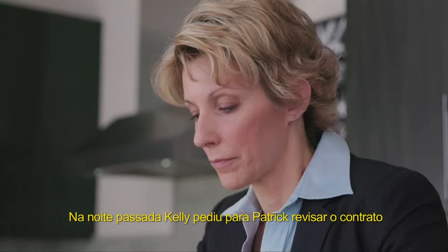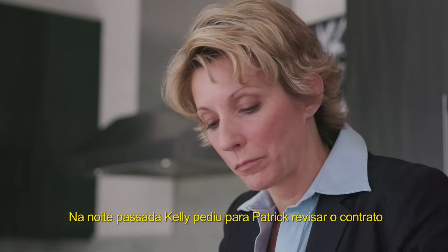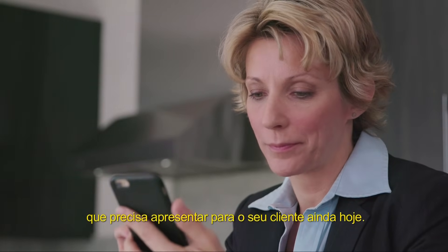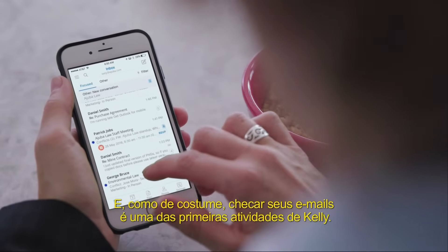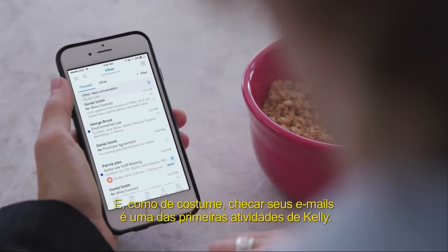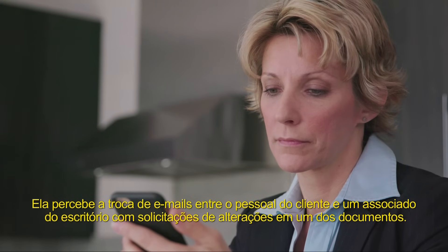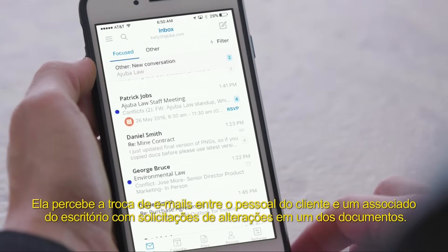Last night, Kelly asked Patrick, an associate, to revise the purchase agreement, which she needs to present to her client later today. And as usual, checking her email is one of the first things Kelly does. She notices emails between the client staff and her associate related to some requested changes on one of the documents.